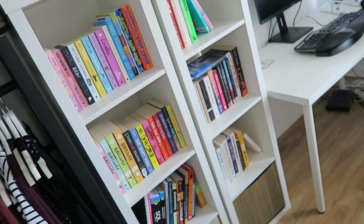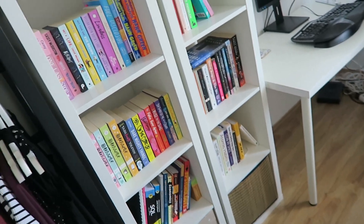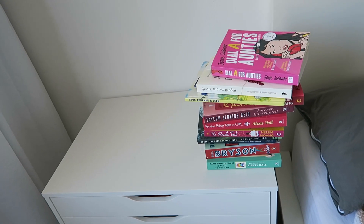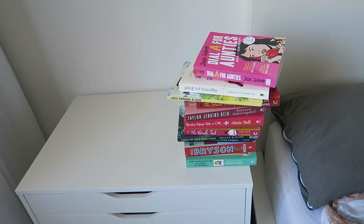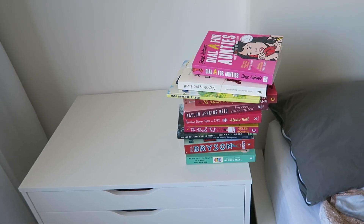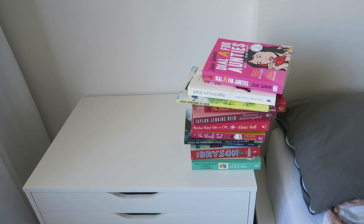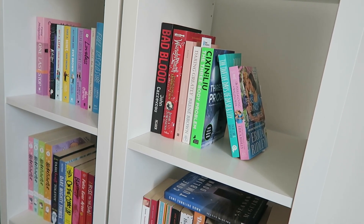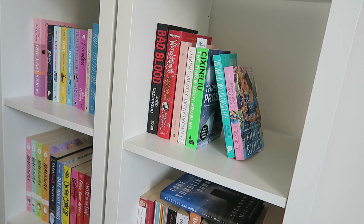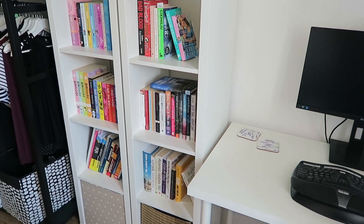This is what my bookshelves look like now — they don't look messy but they are dirty, and it's unfunctional in the current state. Mostly because there's this random pile next to my bed where I was just leaving books after I finished them. I haven't been putting books back because I felt like there's no space, since this was my dedicated TBR shelf and I didn't want to put already-read books there. So I'm going to remove everything from the shelves and go from there.